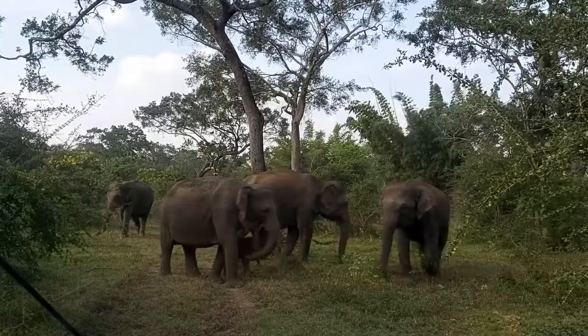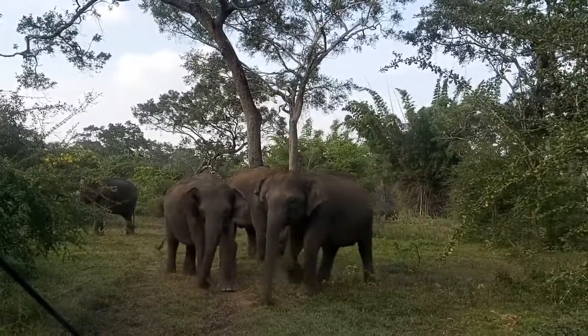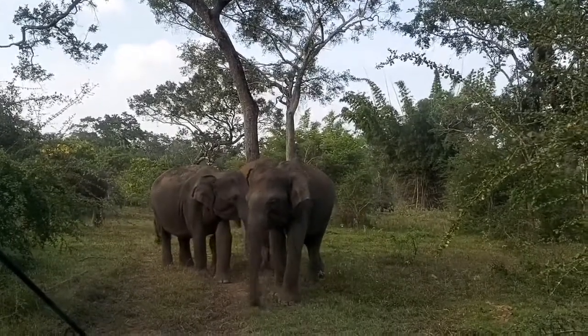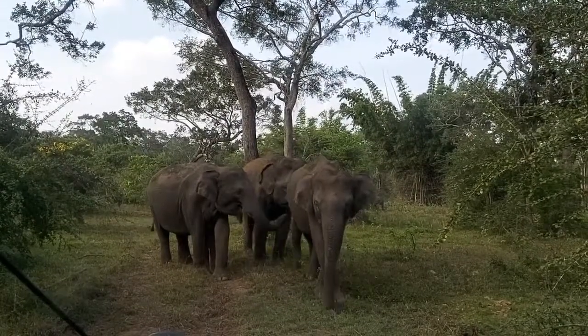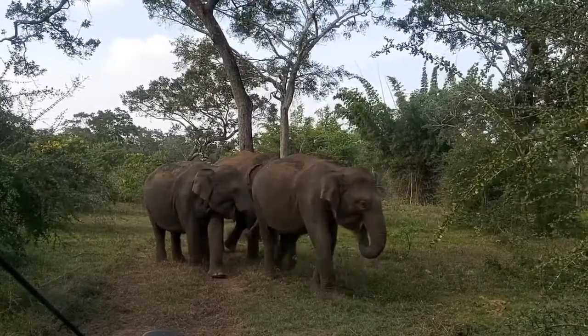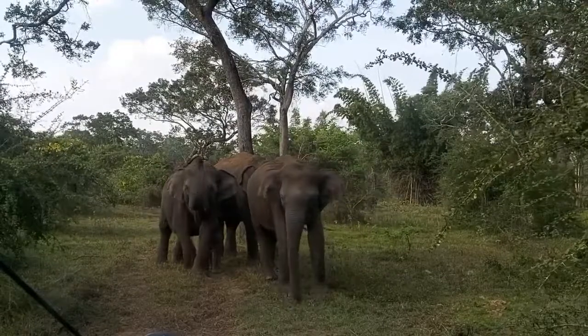Much is known about them: how long elephants live, what they eat, how long an elephant's pregnancy lasts. And yet secrets remain. This animal cannot be confused with any other, because hardly any other land mammal can boast of such size. This giant can be up to 4.5 meters tall and weigh up to 7 tons. The largest is the African savanna giant.